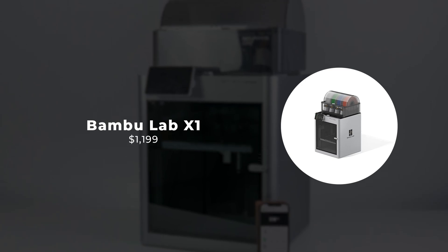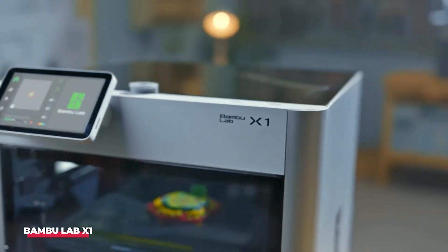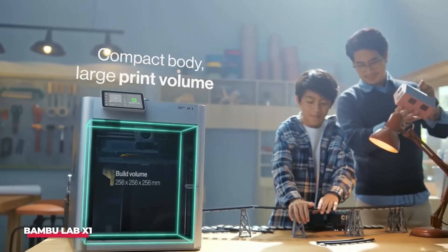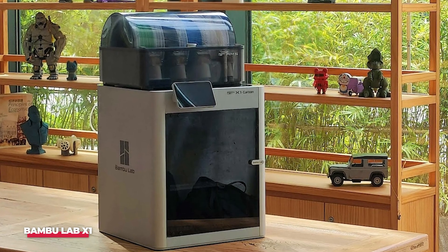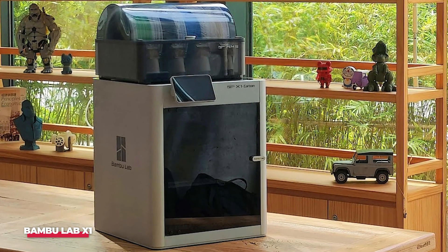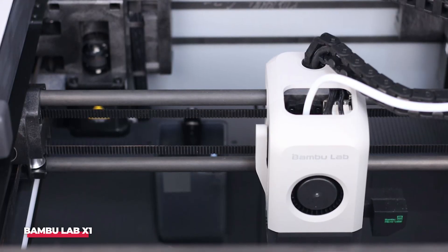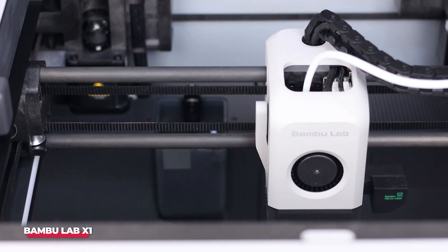Number 1: Bamboo Lab X1. Funded through a Kickstarter campaign in 2022, the Bamboo Lab X1 has swiftly become a notable and popular addition to our lineup. Despite prioritizing eco-efficiency, with claims of an 80% reduction in carbon footprint, it doesn't compromise on speed, boasting a rapid 500 mm per second printhead speed and AI-driven automation. The Bamboo X1 holds its own in terms of performance.